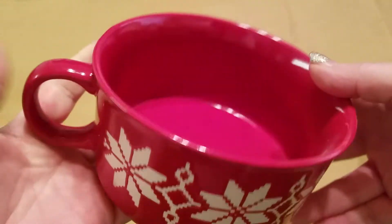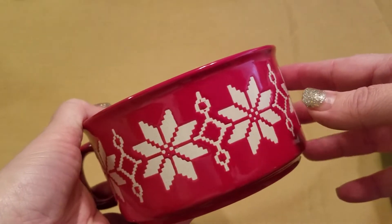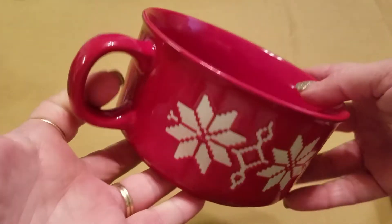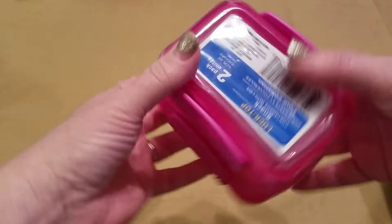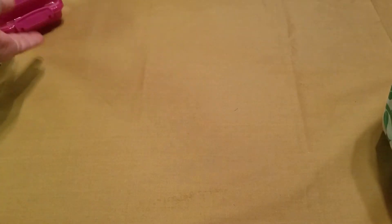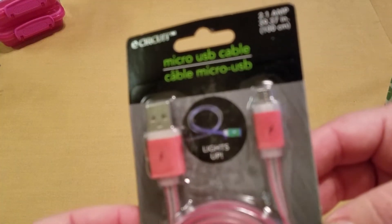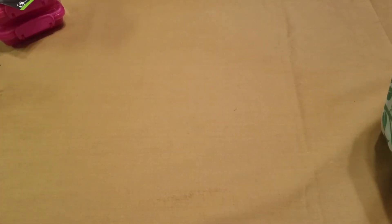I also found this really cool oversized soup bowl — like a soup mug — and I thought it would be cute to make into a gift basket at Christmas time, so I grabbed one of those. And one of these lock-top snack containers, and a USB cable for backup.